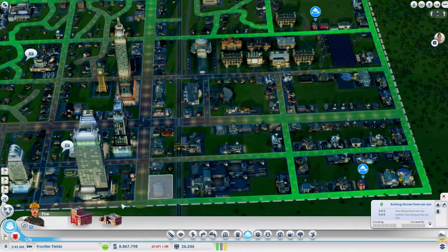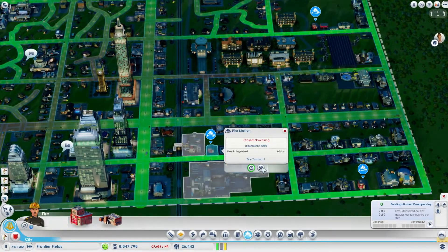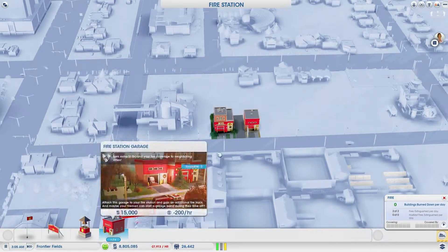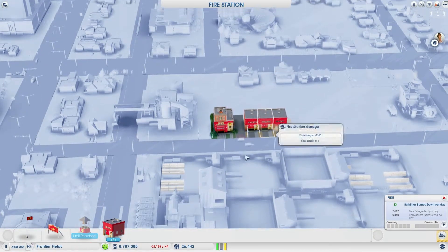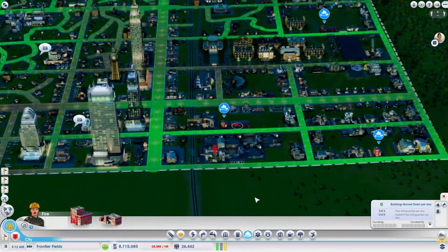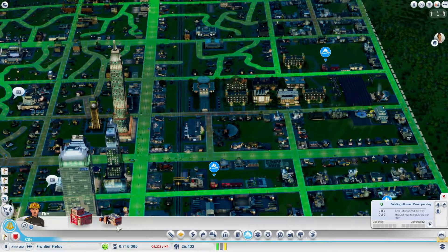I added some plopable items for that fire station — some additional fire trucks — which increases the range of these smaller stations as well, so that's always helpful. If you can afford it, always expand these things. I love plopable buildings, it's kind of fun — you get to go plop, plop. Anyway, trying to increase fire safety and decrease the fire hazard in this town.